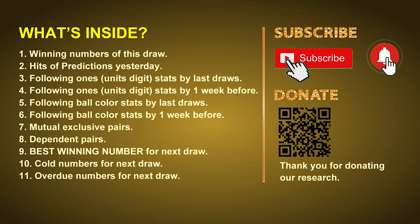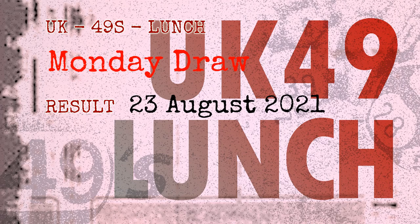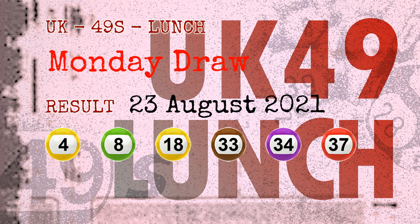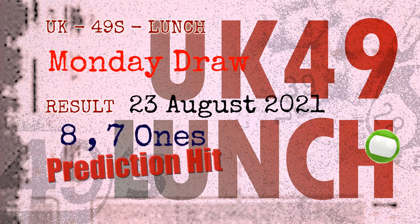Now let's go. The winning numbers of Monday, August 23rd, 2021 are 04, 08, 18, 33, 34, 37, and the booster number is 19. Congratulations to friends who bet on eight ones, seven ones, and green balls.